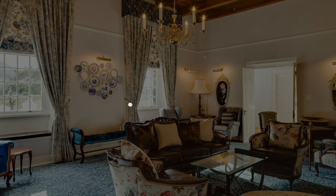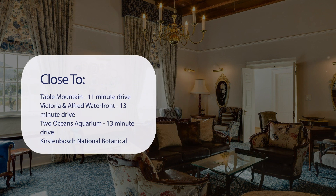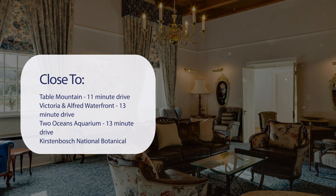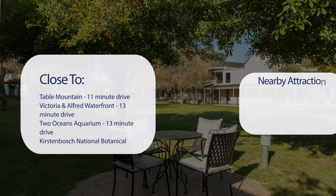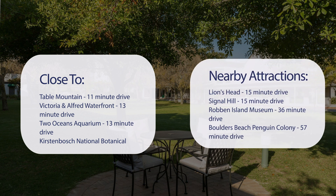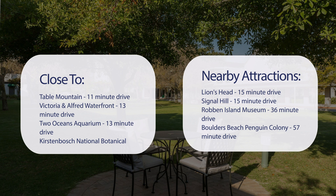It has a pretty good location. It's pretty close to Table Mountain, an 11-minute drive. Victoria and Alfred Waterfront, 13-minute drive. Two Oceans Aquarium, 13-minute drive. Kirstenbosch National Botanical Garden, 14-minute drive. And also close to attractions like Lion's Head, 15-minute drive.